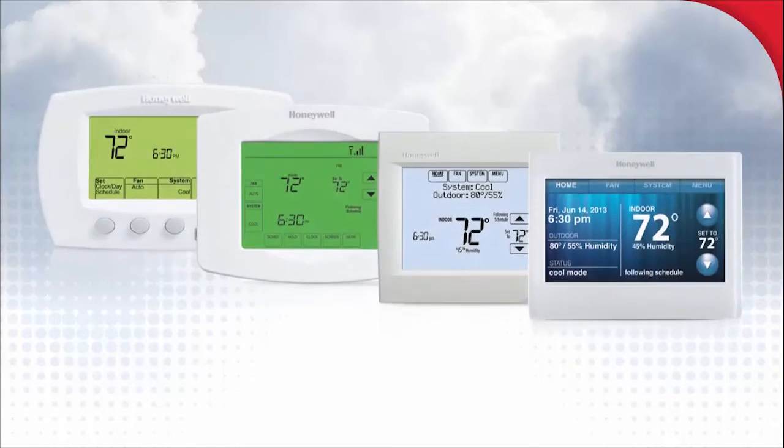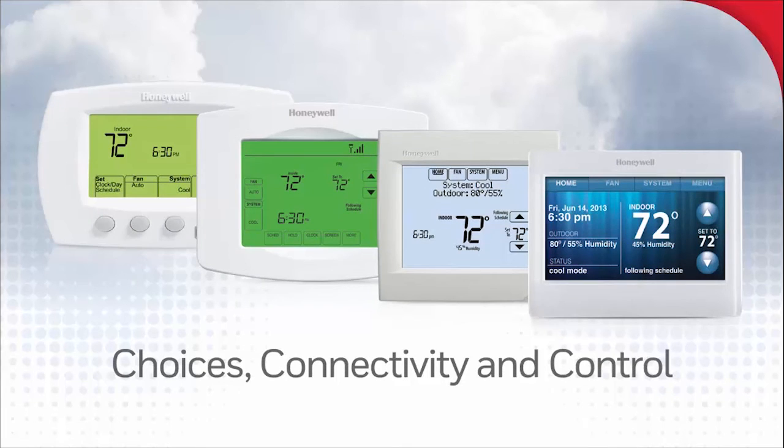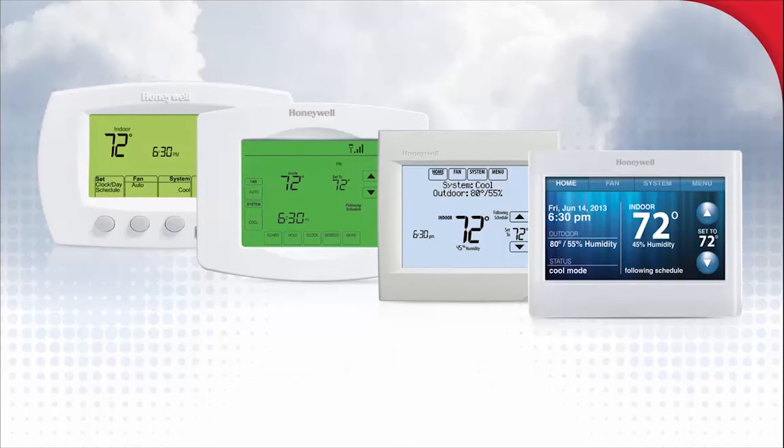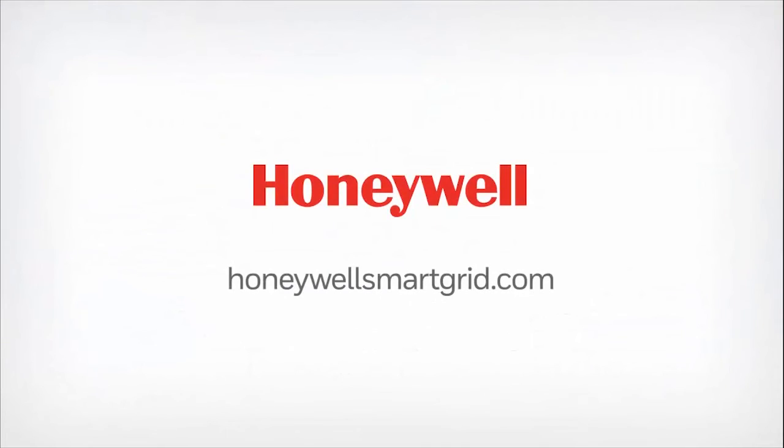The trusted and proven Honeywell thermostats offer your customers choice, connectivity, and control, all while growing and strengthening your demand response programs. Add the top-selling Wi-Fi Vision Pro 8000 to your program today. To learn more, contact your Honeywell representative or visit HoneywellSmartGrid.com.